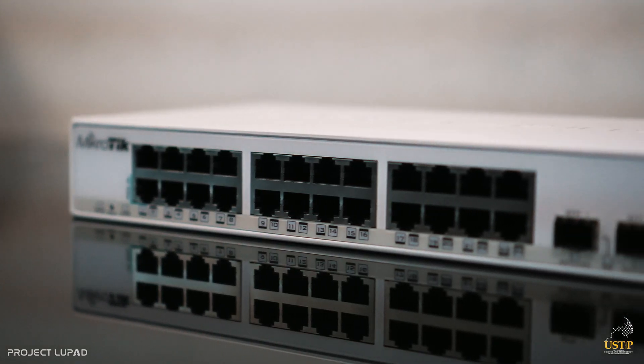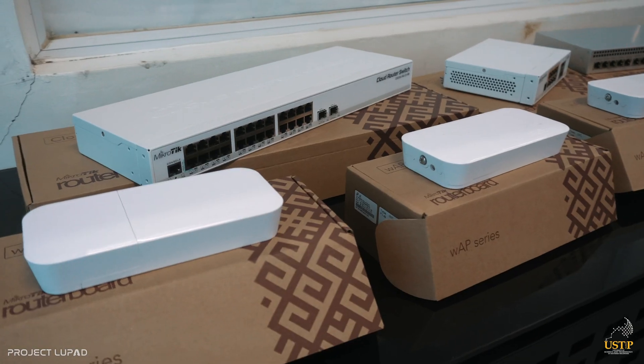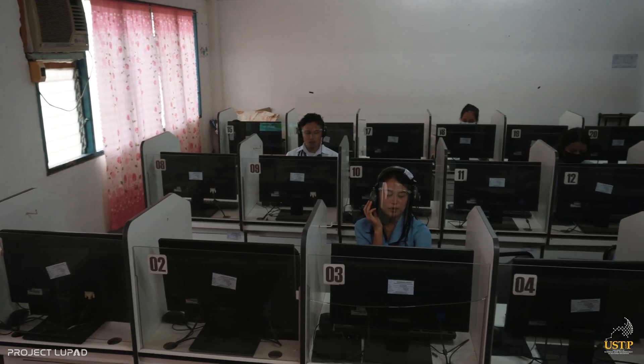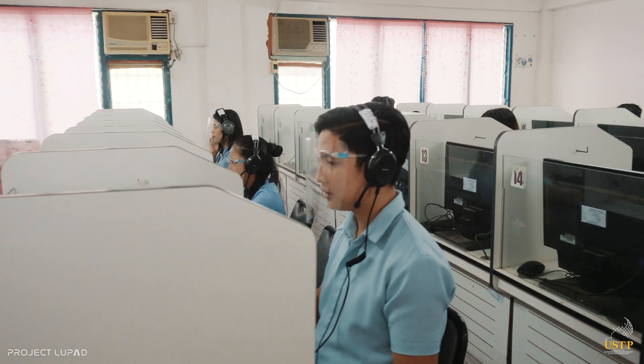The information technology department of USDP Oroqueta has finished training courses equipping them to teach the latest technologies. A multimedia laboratory is also made available for students to hone their skills in communication, video, and audio editing.